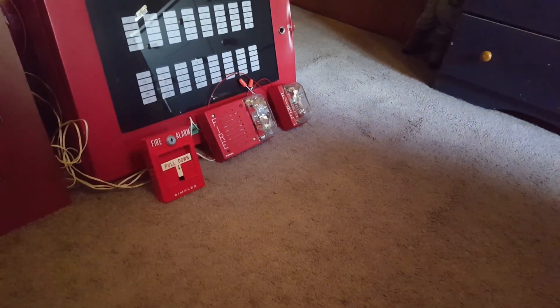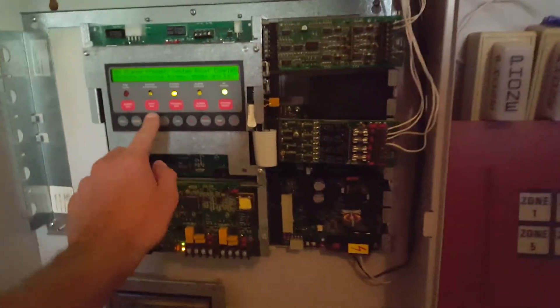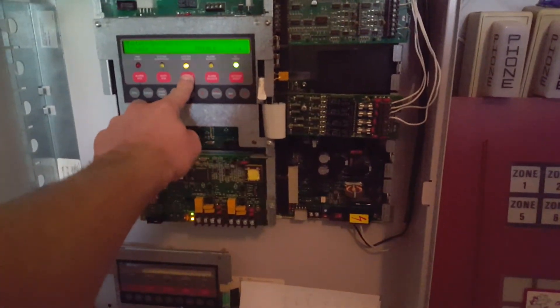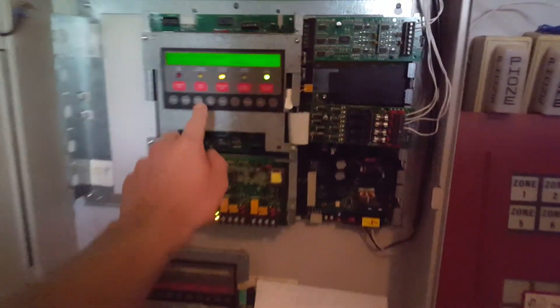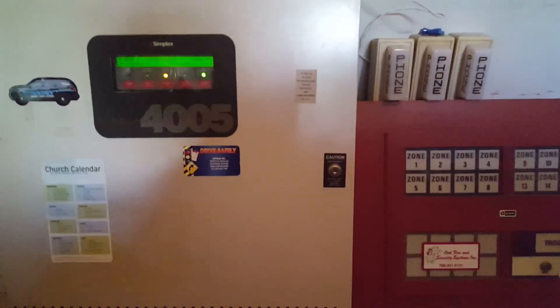If this was on an actual fire alarm system, that device would probably be coming out and replaced. There are all the usual troubles — still working on getting those cleared. Thank you guys for watching, and that'll be it.